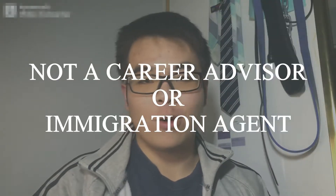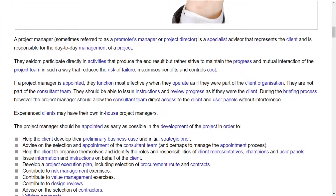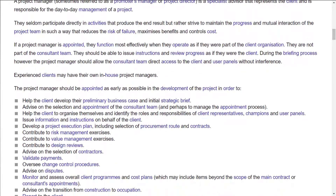Before we start talking about construction management, I want to put a full disclaimer out there that I'm not a career advisor or an immigration agent — I'm just a student doing university at Sydney. To give you an idea of what construction management is, it is essentially facilitating or controlling a project from start to finish. You deal with a lot of planning, communicating with clients, overseeing the project, making sure everything is completed properly and that everything on site is safe.